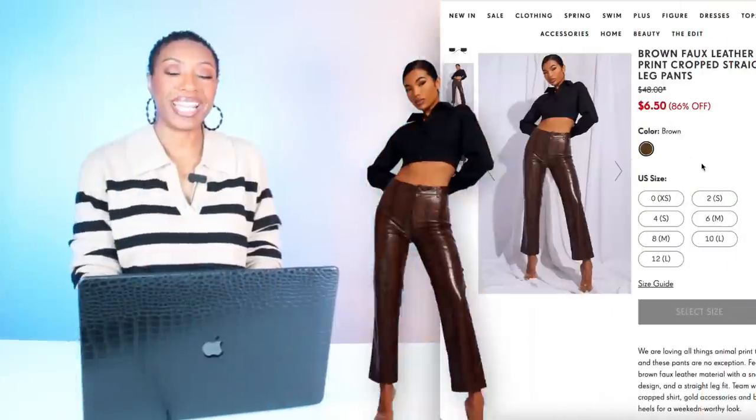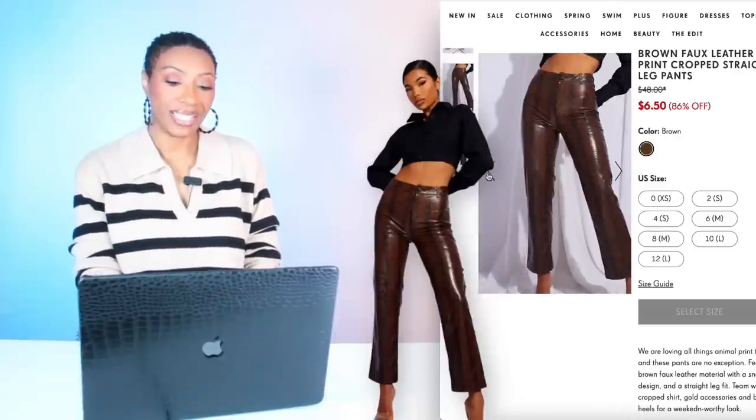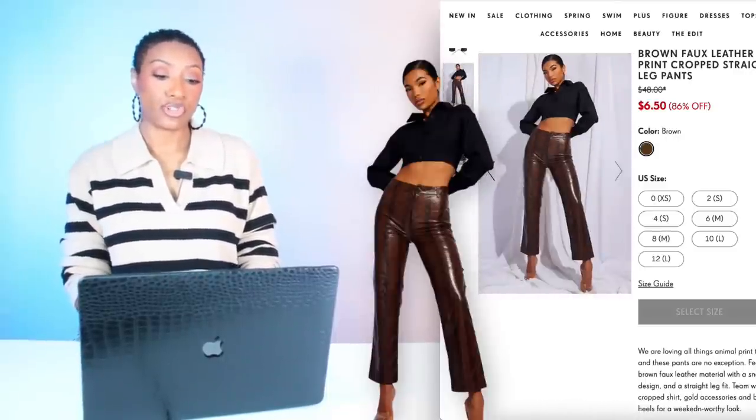We're going to Pretty Little Thing and check out these pants. These are called the Brown Faux Leather Snake Print Crop Straight Leg Pants. Drum roll — $6.50. They come in size zero, go up to size 12, and they have all the sizes in stock. Don't say I've never done anything for you — these are a great dupe.